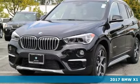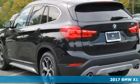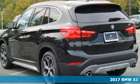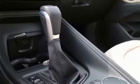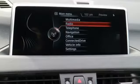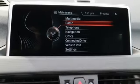Here's a 2017 BMW X1. After one adventure in this X1, you'll see it truly is a sports activity vehicle. It begins with the 2.0-liter BMW twin-power turbo engine providing the power.